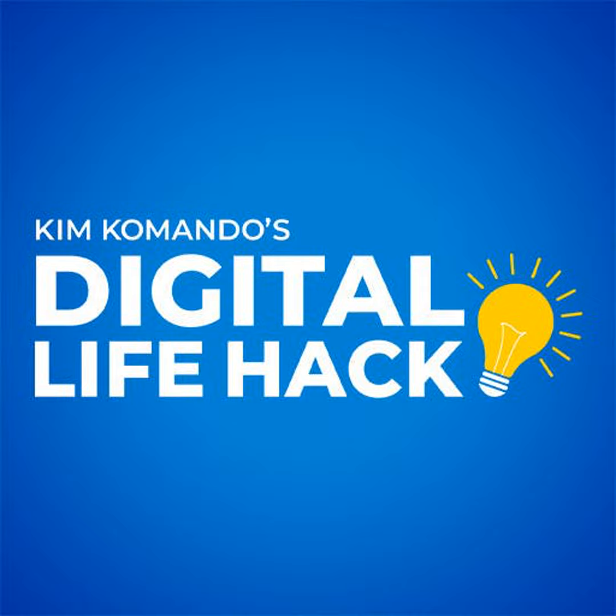I have a ton of how-to videos on my YouTube channel. Check them out at youtube.com/KimCommando.